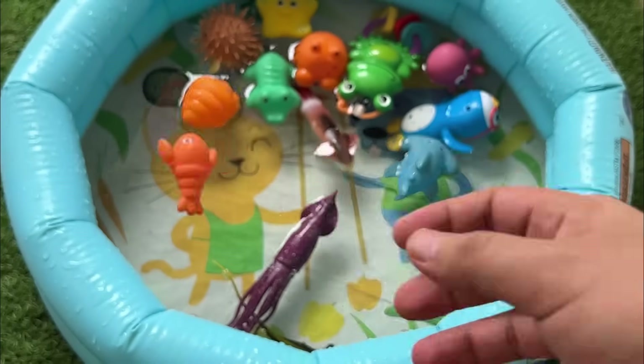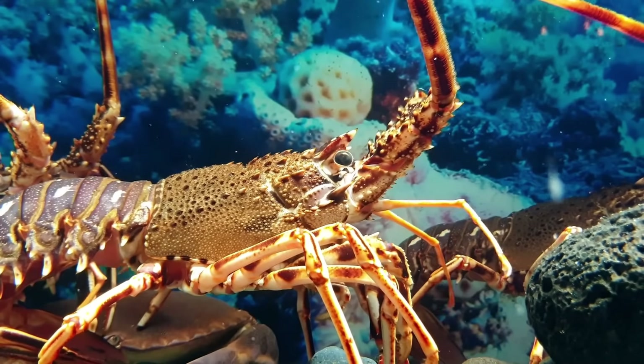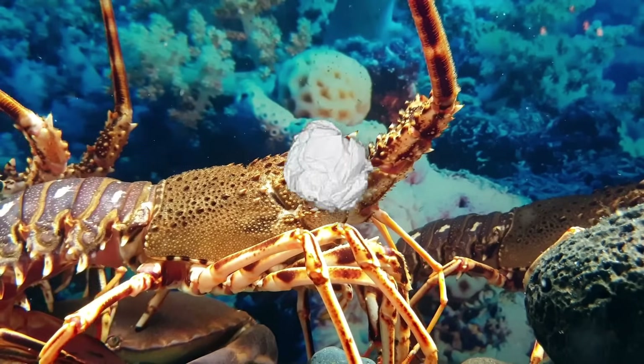Lobsters have blue blood due to copper in their hemocyanin, instead of iron-based hemoglobin in humans. They use their antennae to feel their surroundings and have crusher and pincher claws for catching prey.